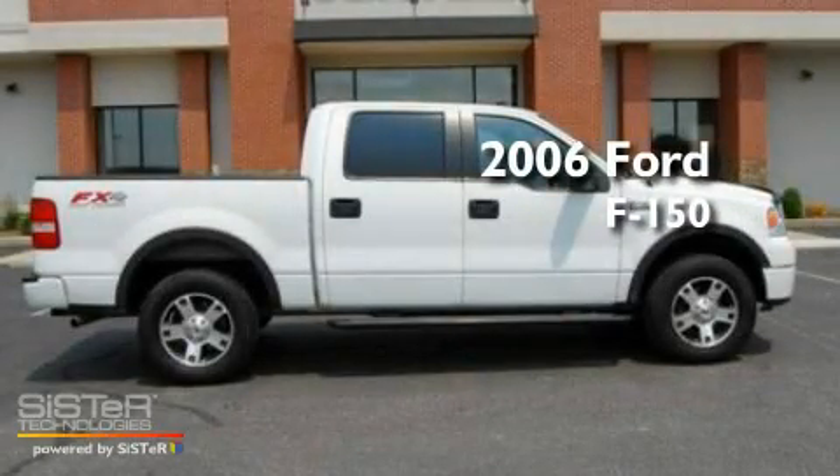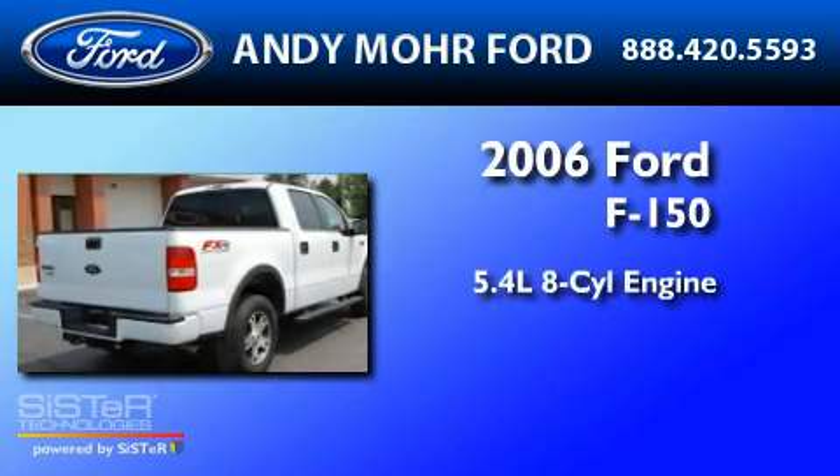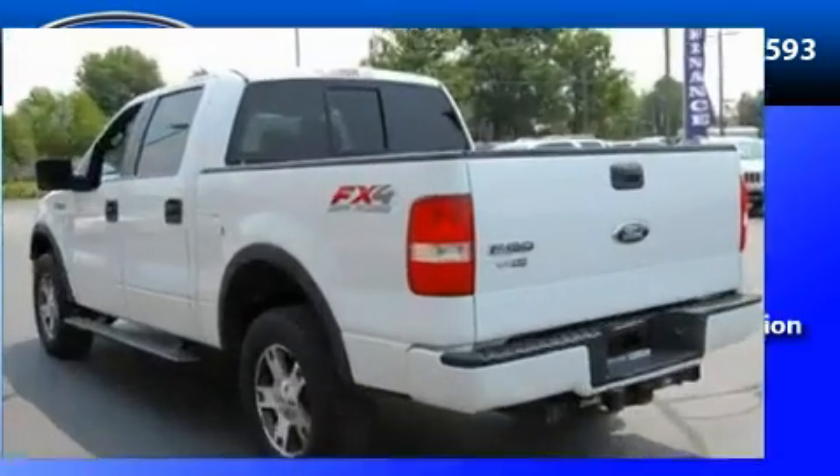This is a 2006 Ford F-150. It has a 5.4-liter 8-cylinder engine, a 4-speed automatic transmission, and 4-wheel drive.